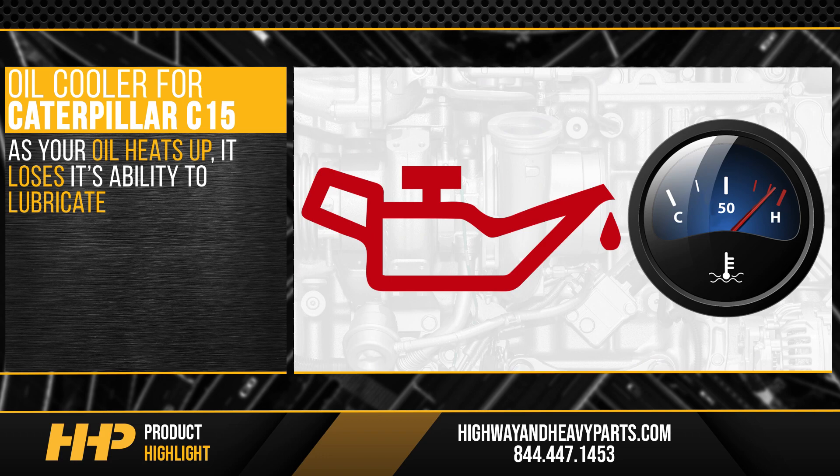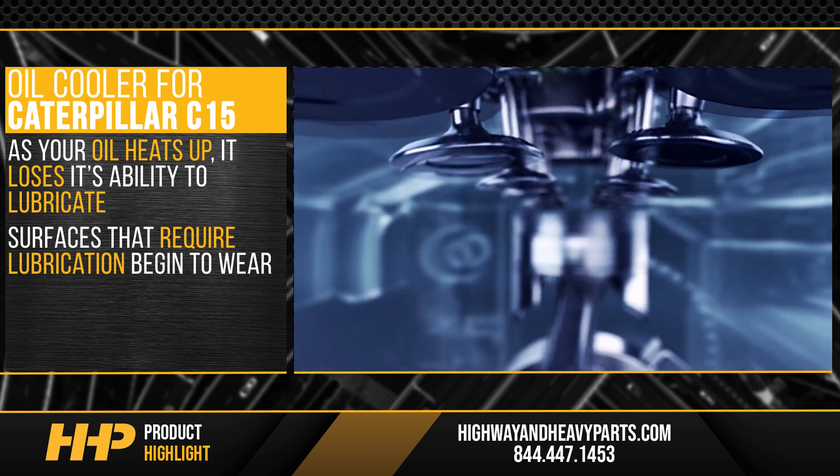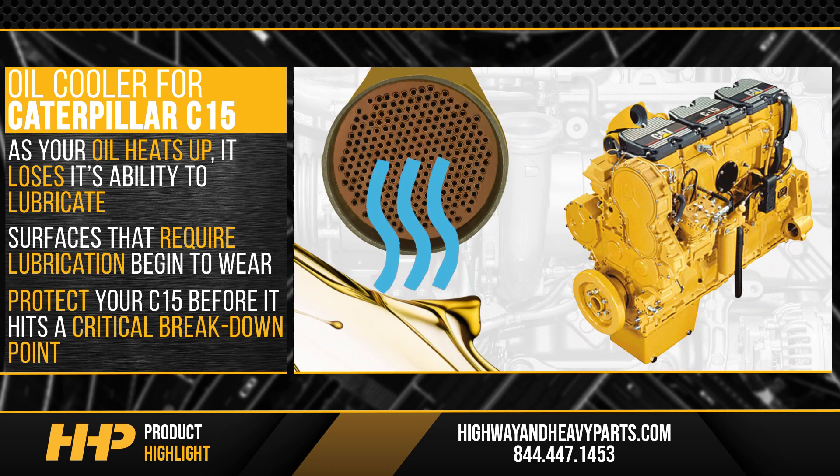As your oil heats up, it loses its ability to lubricate and the surfaces that require lubrication begin to wear. Protect your C15 before it hits a critical breakdown point.